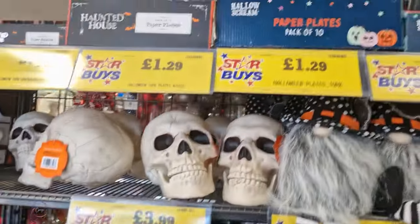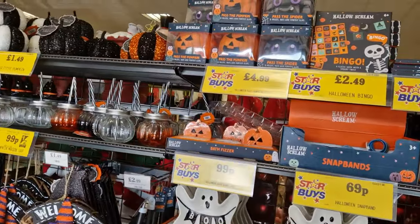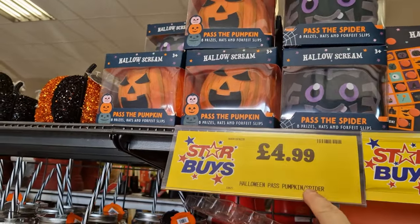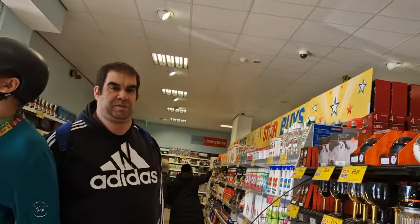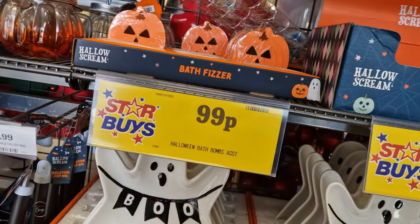You obviously get like paper plates and stuff if you're having parties. Look past the spiders and past the pumpkins - there's some pass the parcel, you've got one of these and for £4.99 it's quite good actually. And then we've got a little Halloween bath bomb, this is for 99p.